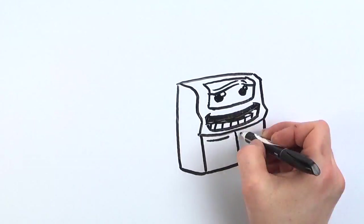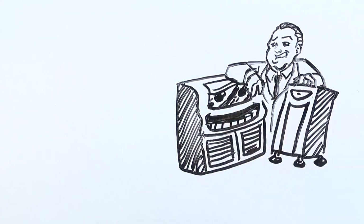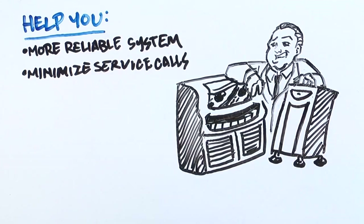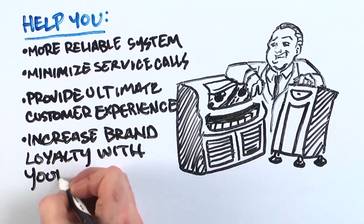So what this all means to you is that bundling a PowerVar power quality solution with your diagnostic instruments helps you have a more reliable, accurate system, minimize service calls, and provide the ultimate customer experience, which in turn increases brand loyalty with your customers.